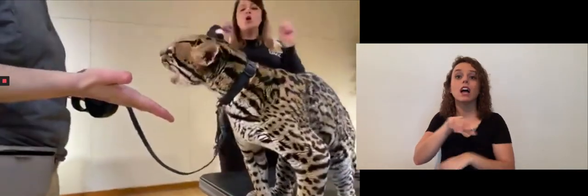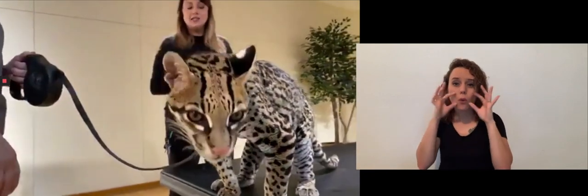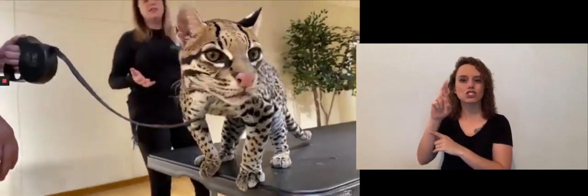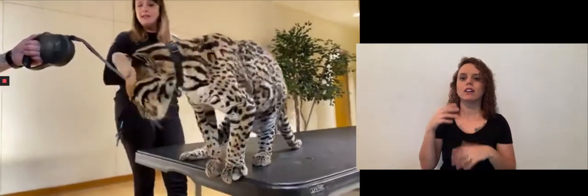Another great nocturnal adaptation that she has is those long whiskers. Whiskers are a great adaptation that ocelots and a lot of other animals, especially cats, have — to be able to feel tiny movements in their environment and to figure out where they can squeeze their body without getting stuck.